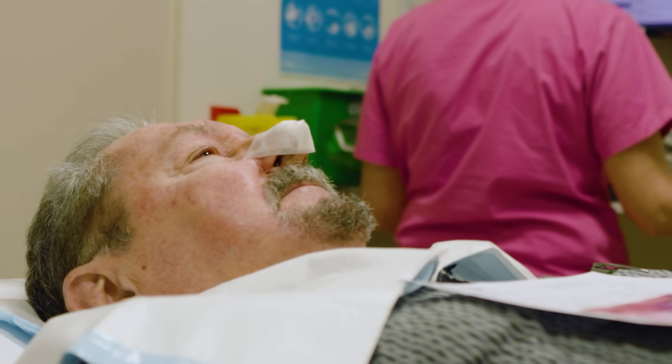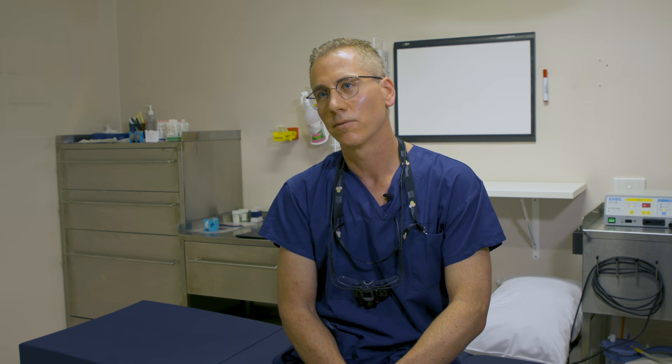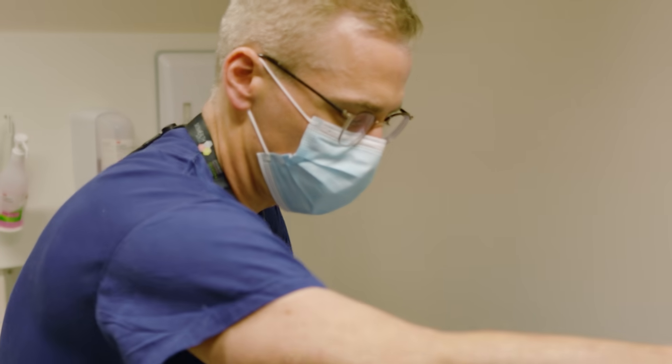It was more extensive than what was visible. And so with the Mohs technique, I was able to map out where that corresponded to his nose, take a small extra layer, and that confirmed clearance.